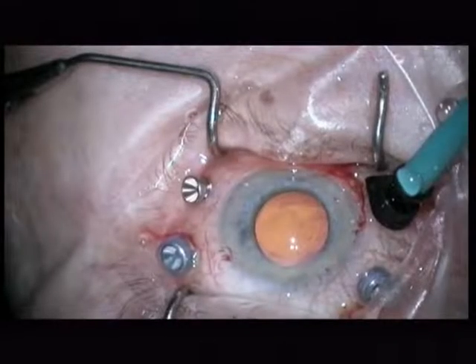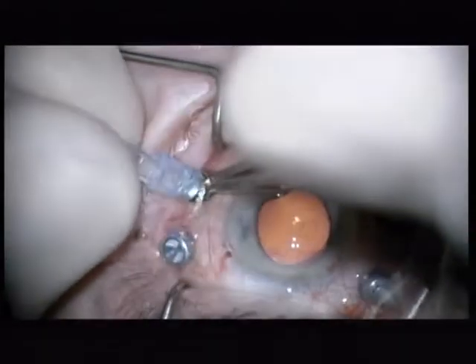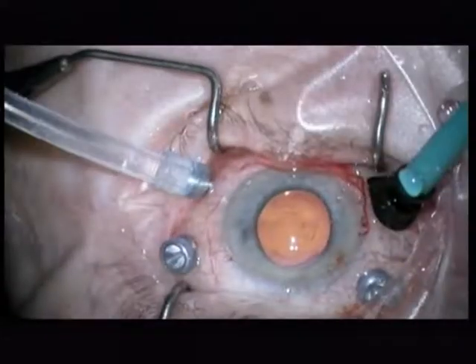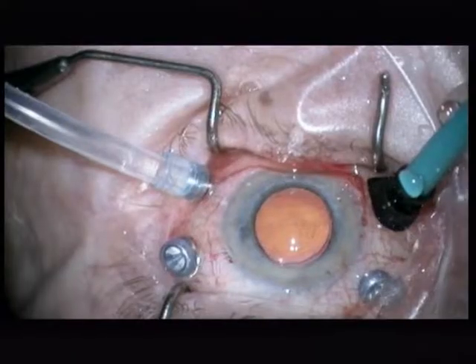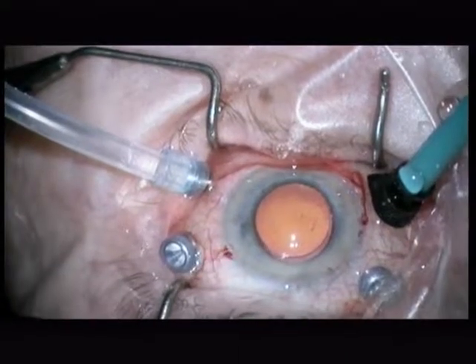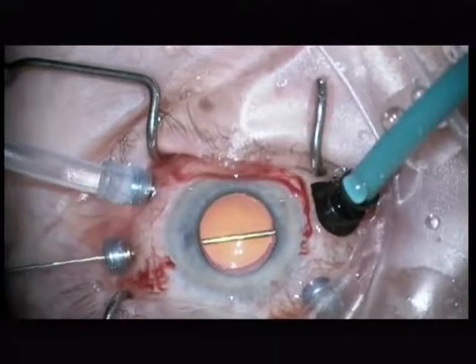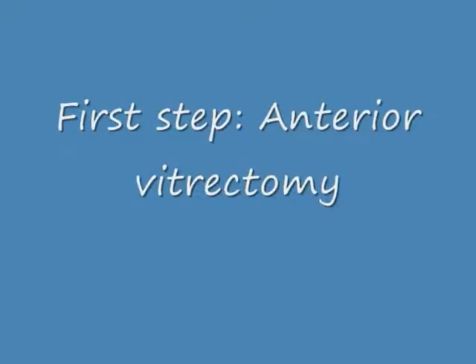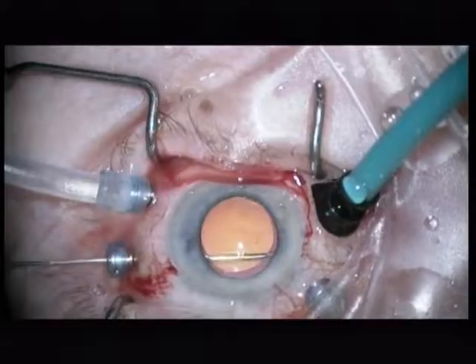Now we come to the surgery. I am using an EVA machine, a 27-gauge chandelier light from Synergetics, and the first step is always for me an anterior vitrectomy. The eye is pseudophakic.